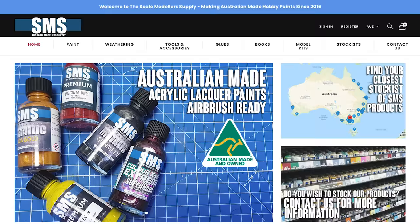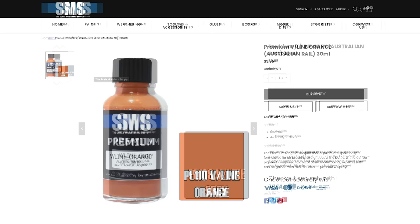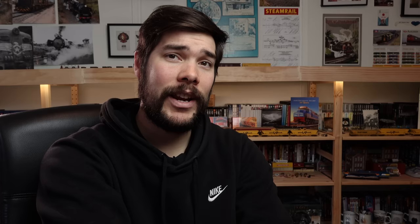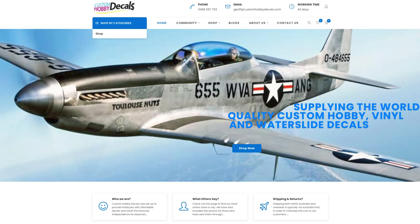Australian company SMS Paints, started in 2016, recently released a selection of commonly used Australian railway colours. These include V-Line Orange, Australian National Green, Australian National Yellow, V-Line Grey, Premium Victorian Railways Red, as well as Tuscan, Deep Indian Red and more. They also have paint to match Melbourne trams and will soon release a paint to match Sydney Tramways. They also have weathering powders which I use and have been quite happy with — it's always good to support local.